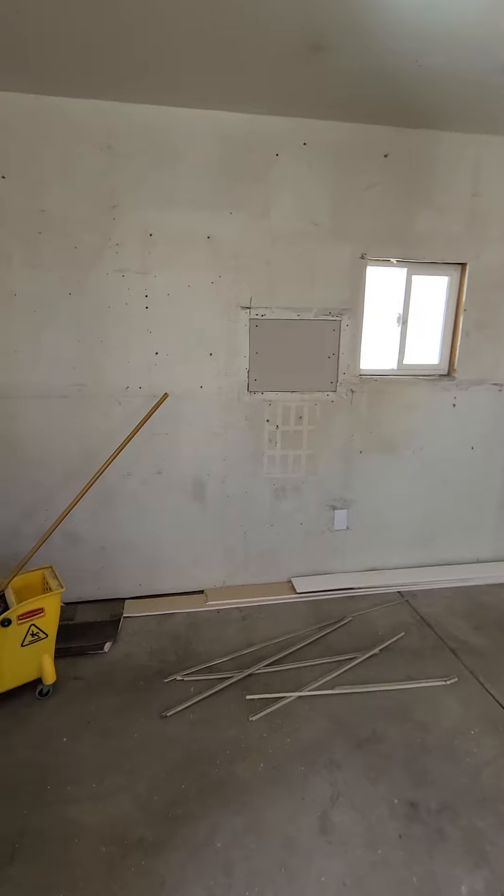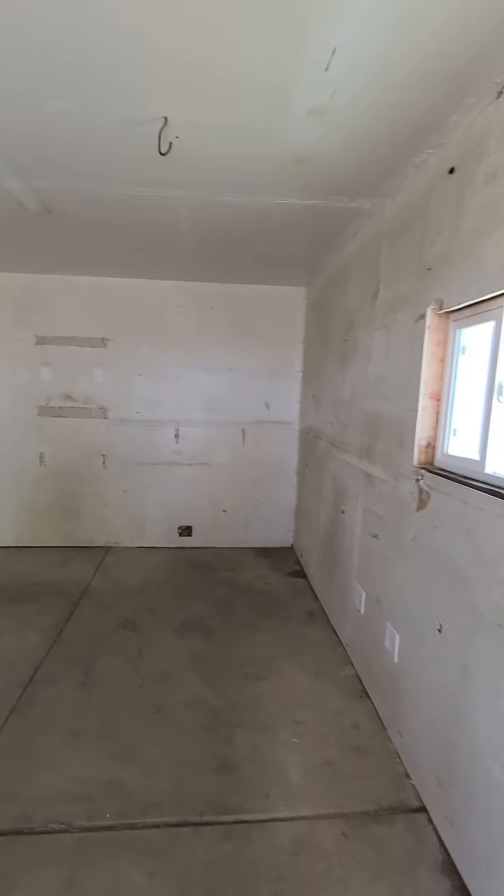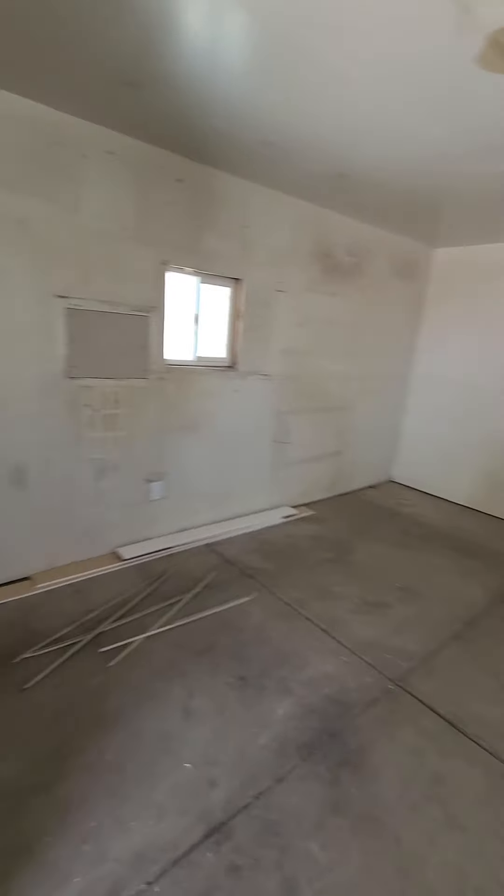This looks like it was maybe intended to be a casita or similar. There is sheetrock in here — it also could just be a storage shed.